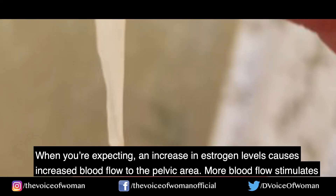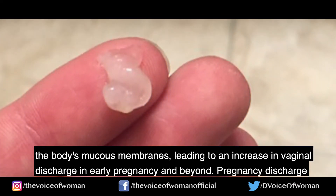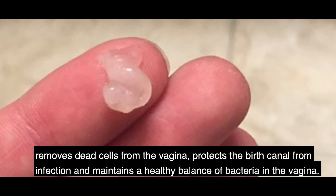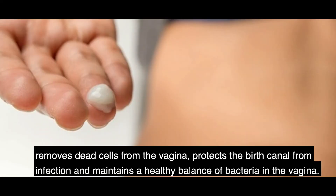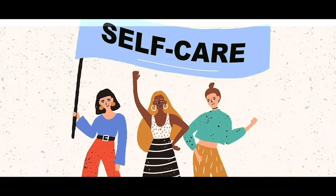Number four, leucorrhea — that is, vaginal discharge. When you're expecting, increasing estrogen levels cause increased blood flow to the pelvic area. More blood flow stimulates the body's mucous membranes, leading to an increase in vaginal discharge. Pregnancy discharge removes dead cells from the vagina, protects the birth canal from infection, and maintains a healthy balance of bacteria in the vagina.